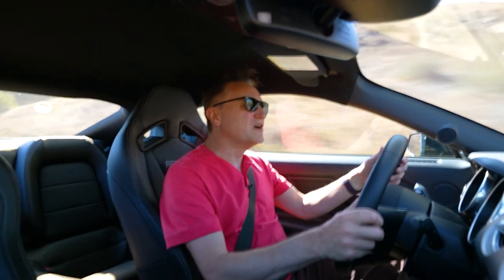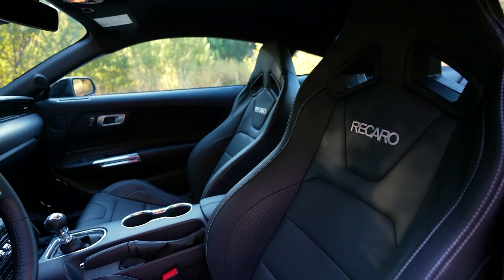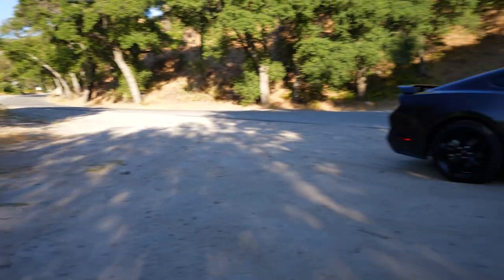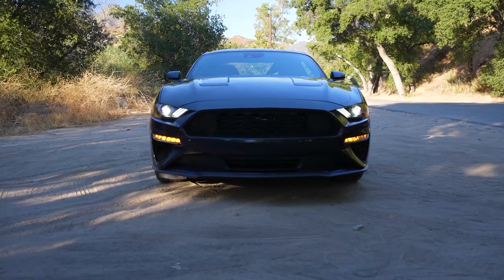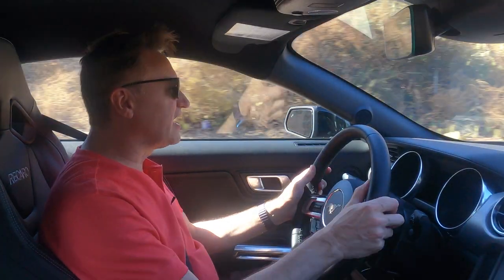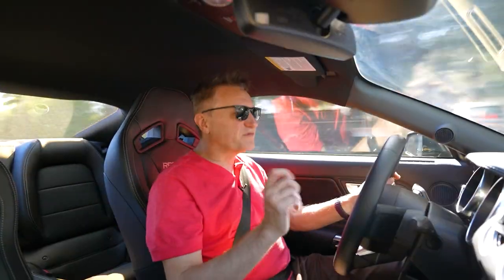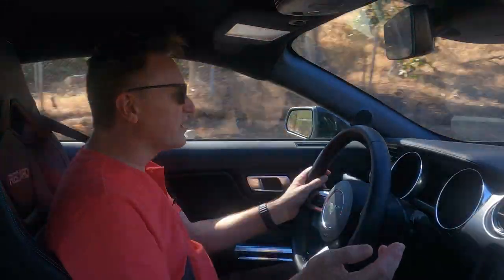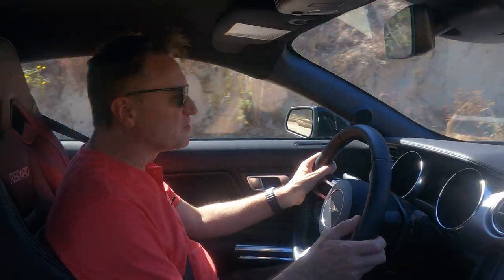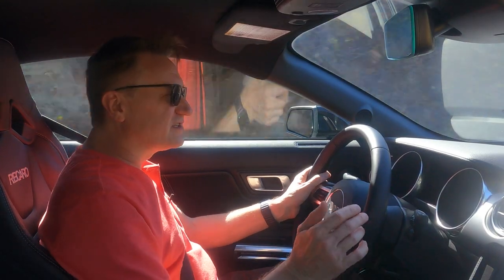This is the 2022 Mustang EcoBoost Premium with the stealth package and Recaro seats. This 2.3-liter EcoBoost four-cylinder is actually pretty big nowadays — the standard size is two liters. Looking at the competition, the Subaru BRZ has a 2.4-liter engine but it's naturally aspirated, which limits its tuning potential. This EcoBoost makes 310 horsepower and 350 pound-feet of torque, which isn't too bad.